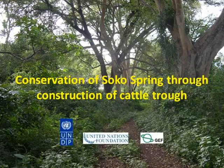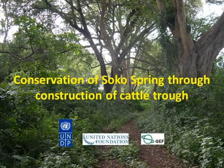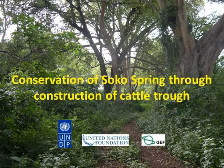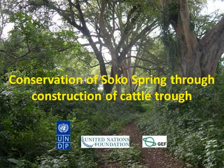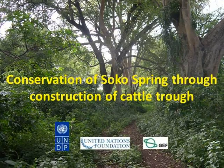The conservation of Soco Springs through the construction of cattle traps in Tanzania's Mount Kilimanjaro World Heritage Site. Soco Spring is located on the dry plains of Mount Kilimanjaro. The project to conserve the spring started in the year 2007.